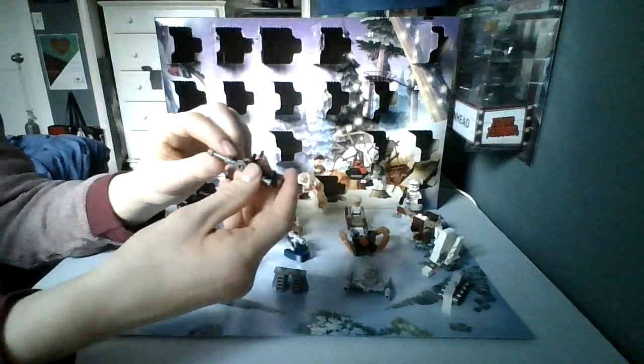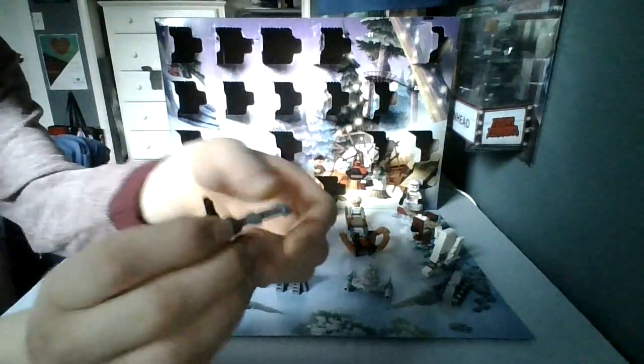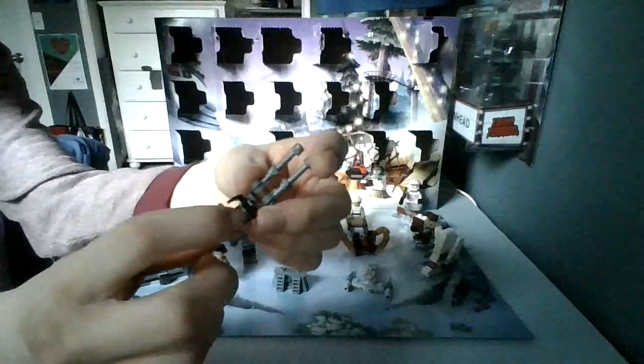This is a very skinny looking speeder bike, but I get it — it's supposed to be a micro build of some sort. I wouldn't say it's the best looking thing in the advent calendar so far, but it's a good little nifty build. Right here we've got the cannons, which can be rotated up and down, and then we've got the handlebars for the speeder bike.